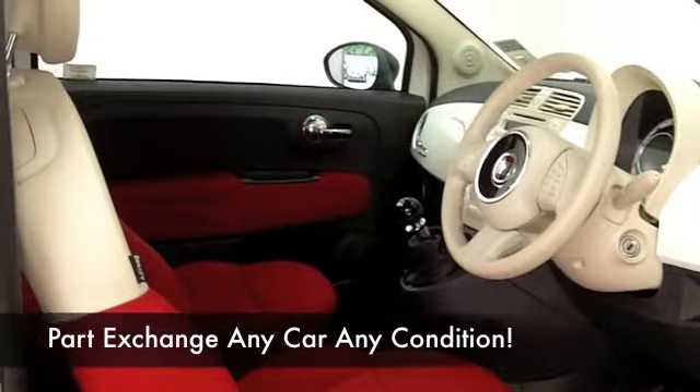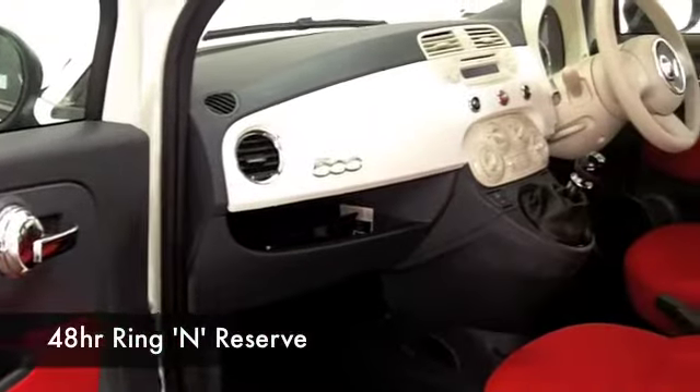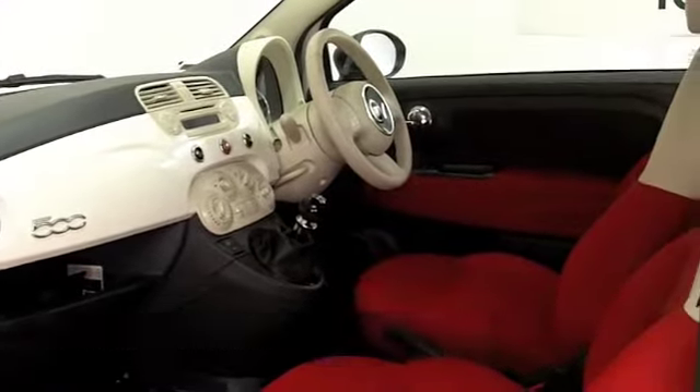We've got around 1,400 different cars on our supersite at Winsford at the moment, so when you come down you might be a little bit spoilt for choice — but who knows, maybe this is the car that's going to go home with you.